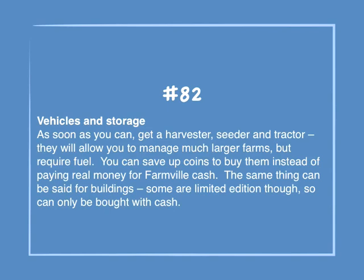Number 82: Vehicles and storage. As soon as you can, get a harvester, seeder and tractor. They will allow you to manage much larger farms, but require fuel. You can save up coins to buy them instead of paying real money for Farmville cash. The same thing can be said for buildings — some are limited edition though, so they can only be bought with cash.